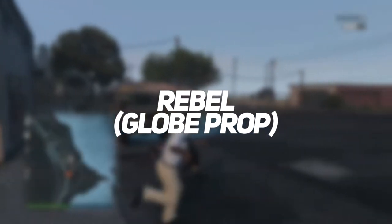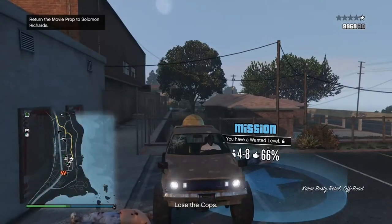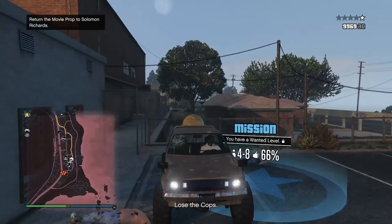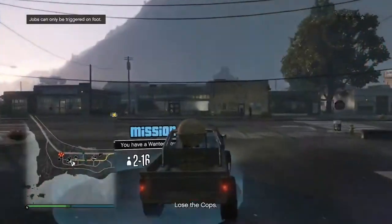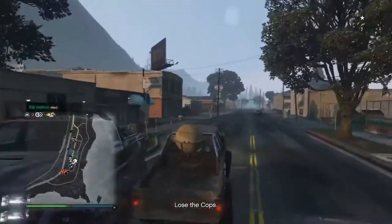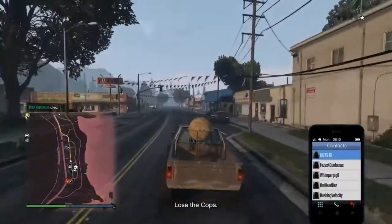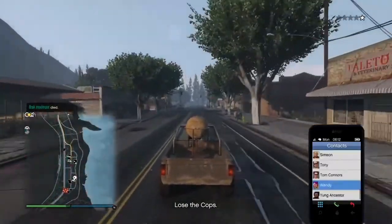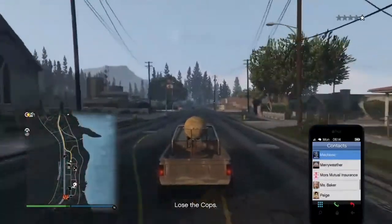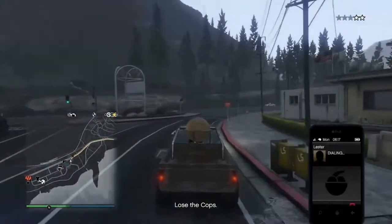The Rebel Van is located in Palito Bay and holds the precious globe prop. This one is not as easy as the first two. The first two vans are scattered throughout the city, while the third location is further along east on the Great Ocean Highway — the hardest search mission since it is the furthest from Solomon's office. The first van is parked in the alley behind Hen House, the second is in the Willy Supermarket parking lot, and the third is on the highway.